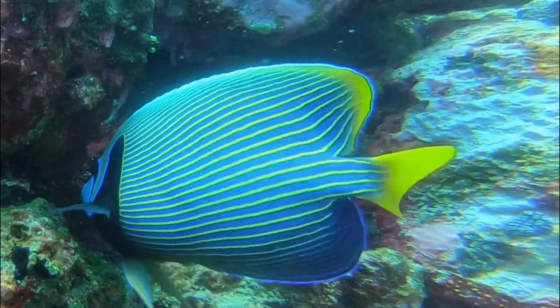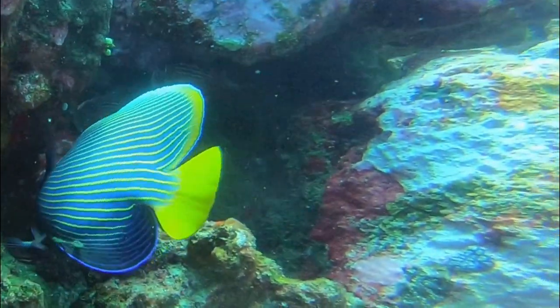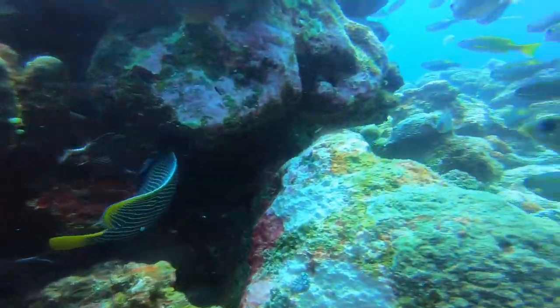And the fish are so tame. This guy wasn't worried at all. It's normally very hard to film them. We'll see you next time.